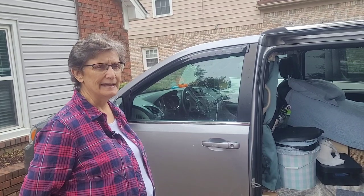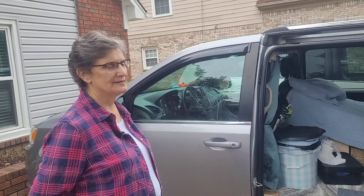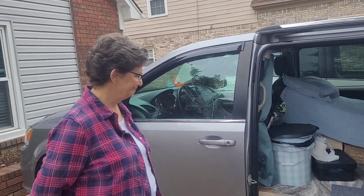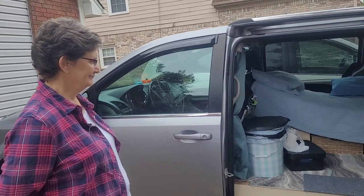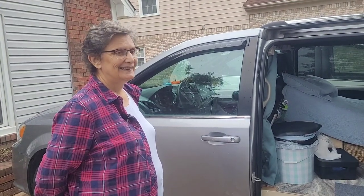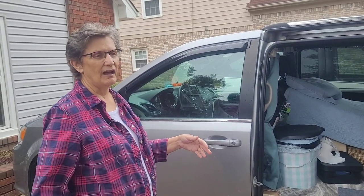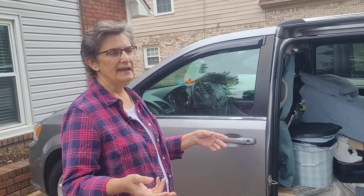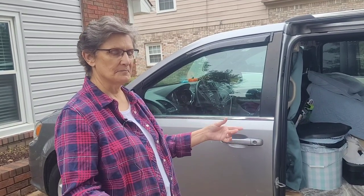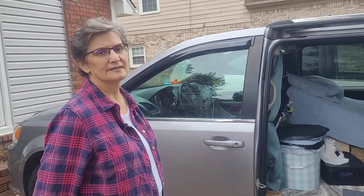She plans to still go on short jaunts in the summer and may go back up to the northwest to see her grandkids there. Her van is really a van made by a village — everyone she stayed with along the way helped improve it a little. But basically her son-in-law was the one who started building and did most of the basics.